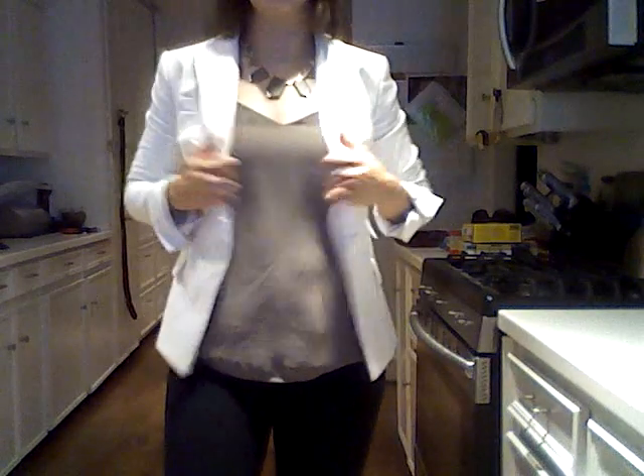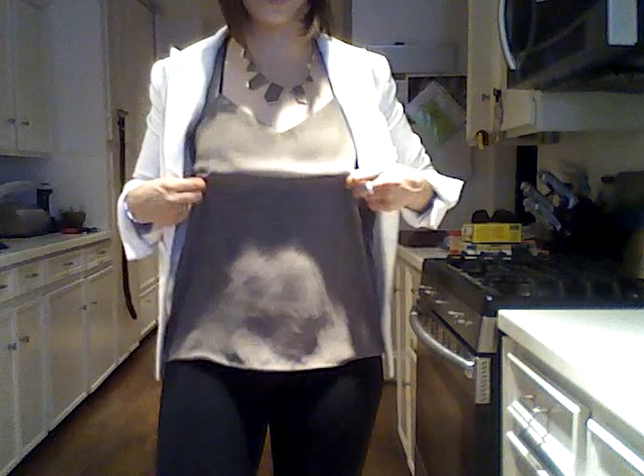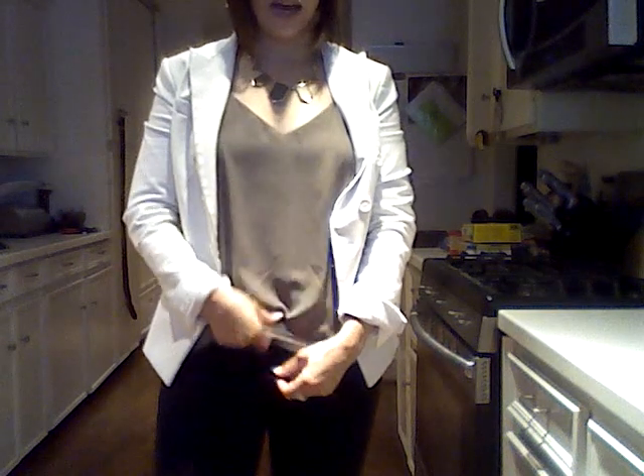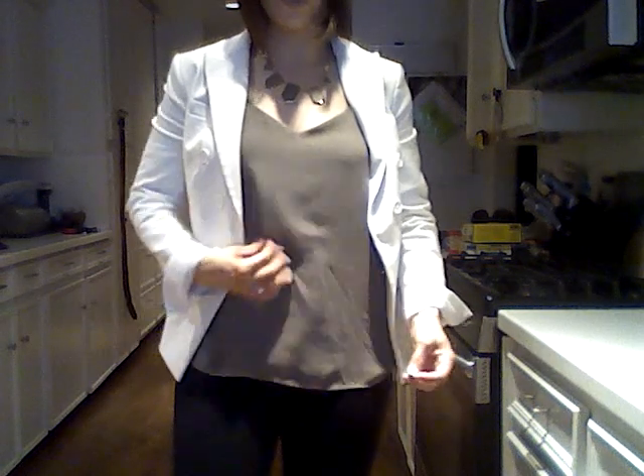And then this shirt, which is a reversible cami from Express. I've shown these before. I love them. They are two layers of a crepe chiffon. This one's black, and it reverses to this taupe color, but I absolutely adore these. I've got four of them in different shades, and I would really like to have all the shades.